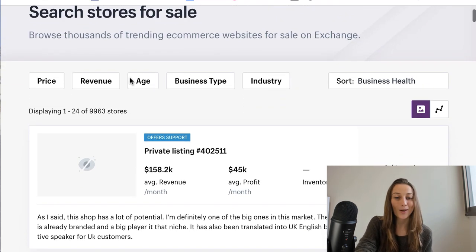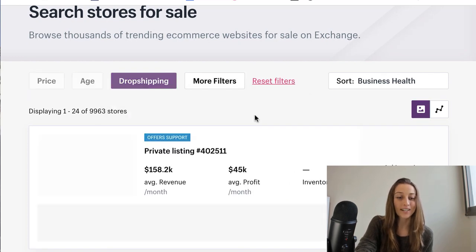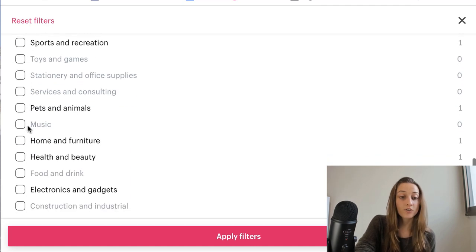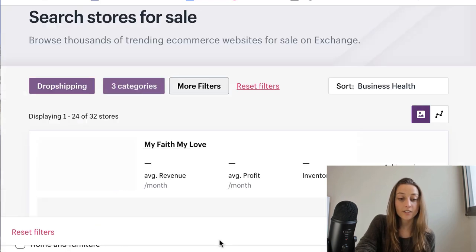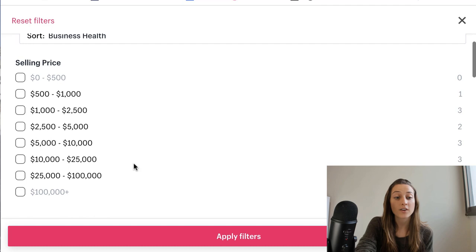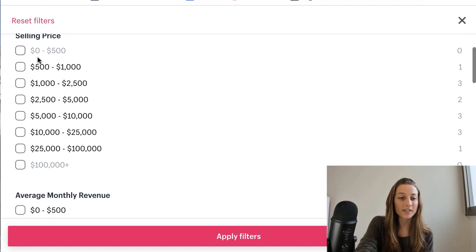To get more specific, go over to 'Business Type' and click on 'Drop Shipping' because that's what we're looking for. Then click on 'More Filters' to see what kind of store you want. Under 'Industry,' you can choose a niche — if you're interested in all of them you can select multiple and apply filters. Additional filters include selling price, which ranges from $500 up to $100,000 plus, and that's up to you and how much you want to invest.